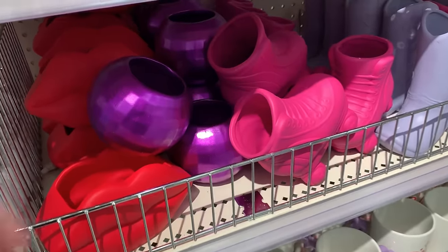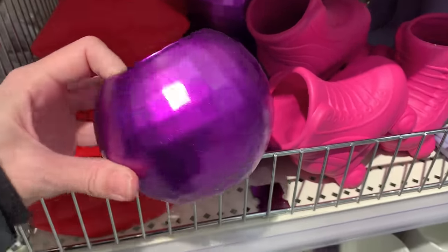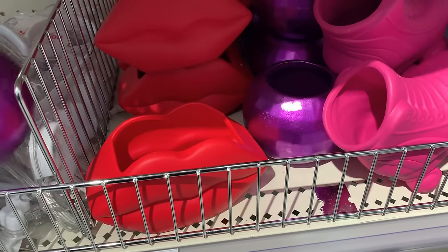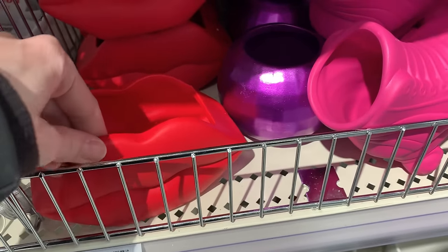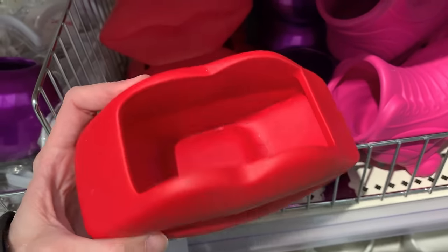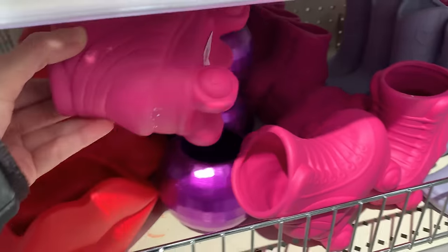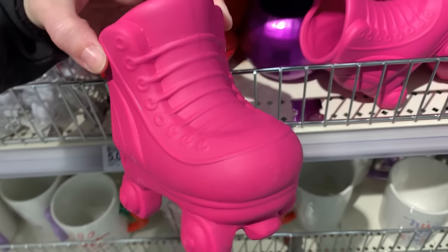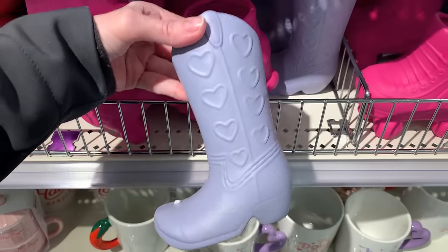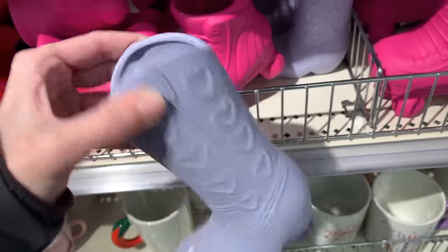We've got some new ceramic vases in fun colors and shapes. There's a spherical shaped one that looks like a disco ball but in purple. They also have lips that kind of match the lip pillow we saw earlier. There are some retro roller skates in hot pink and a big cowboy boot-shaped one with little heart shapes on the side in a pale purple-blue color. These are all priced at three.